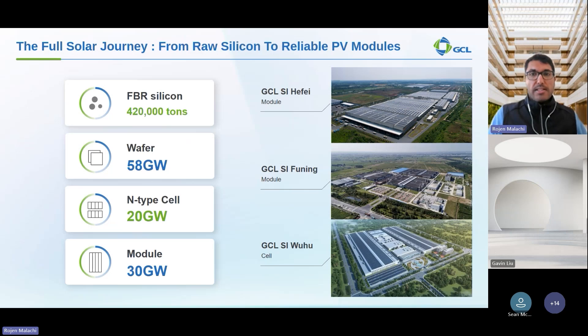Here we provide a snapshot of GCL's extensive manufacturing capacity, showcasing our integrated supply chain right from the silicon and granular silicon all the way to the modules. GCL is a global leader in photovoltaic manufacturing. We have revolutionized FBR — fluidized bed reactor — production capacity of around 420,000 tons annually. This is the foundation material for the entire production chain. We have a wafer capacity of 58 gigawatts, a critical component for converting sunlight into electricity, and our advanced wafer technology contributes to the high efficiency and durability of GCL modules.